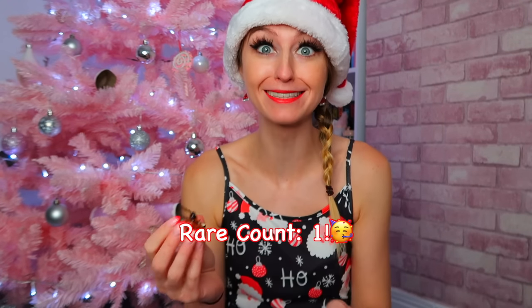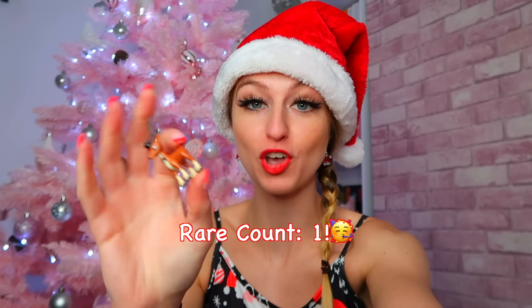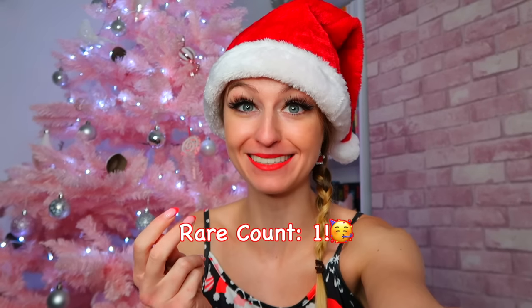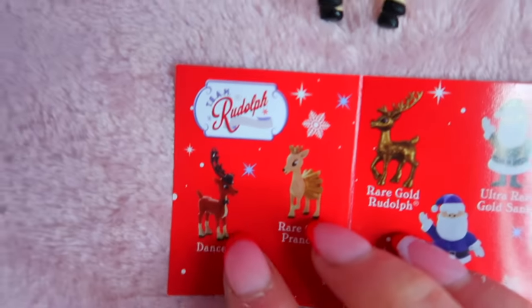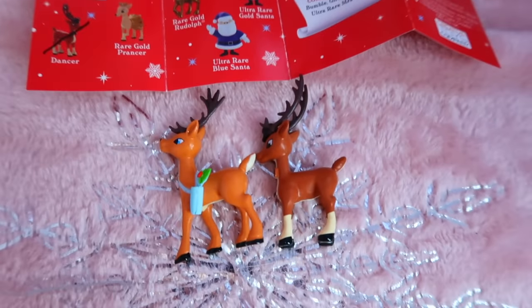Oh my gosh, we literally found the rare Dancer! I did not even realize - we literally just opened bag two and we've already found a rare. This is the best start we have ever had! We found the rare Dancer - look, he's got little socks on. Okay, two down and two to go.